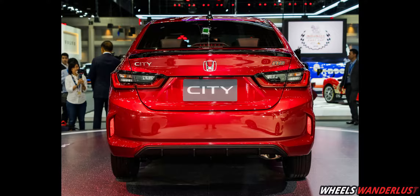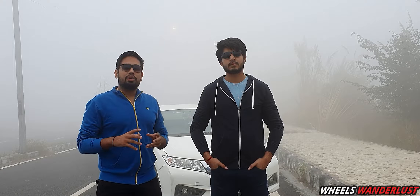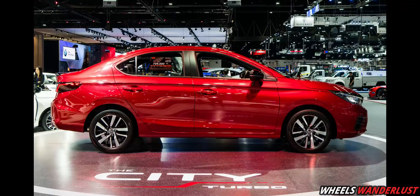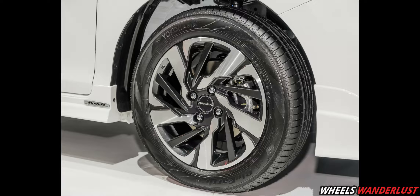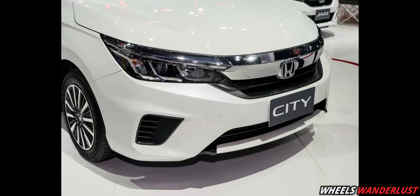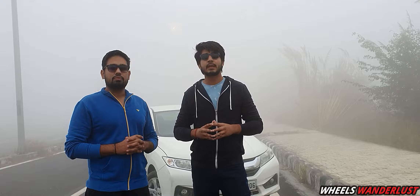The rear look is inspired by Honda's global sedan Insight, especially its tail lights and rear bumper. The side profile is not much different, as the shoulder line is stretched all over from the past — it looks like an updated version of the current generation. Honda has launched City with 15-inch alloys in Thailand, but we believe India will get 16-inch alloys, as the current generation Honda City also has 16-inch alloys.